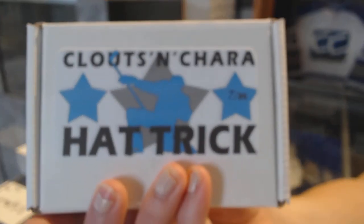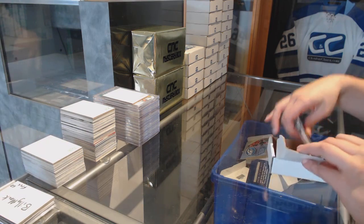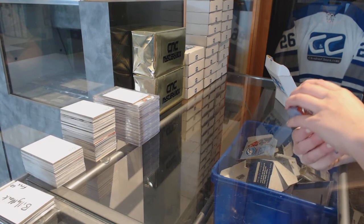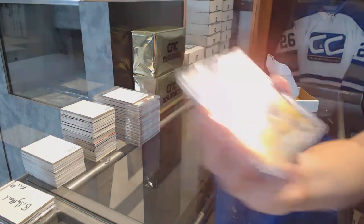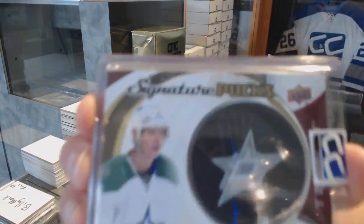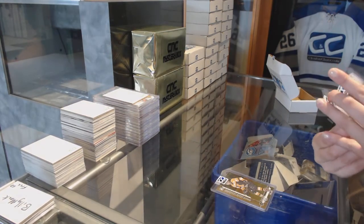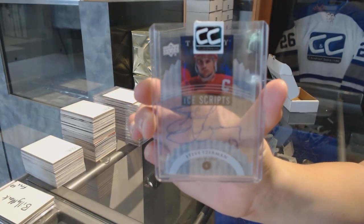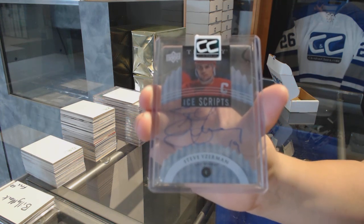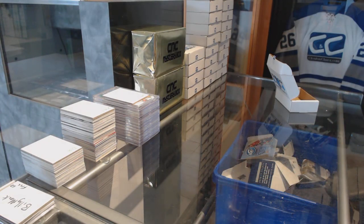On to box seven, which is for New Bowl 69. We've got a Draft Prospects Gold of Roland McKeown. We've got a Signature Pucks from Trilogy of John Klingberg. And we've got an Ice Scripts Autograph, Group A from Trilogy, of Steve Yzerman. Good pick, New Bowl.